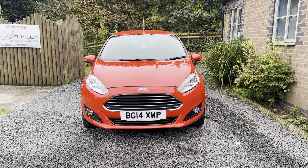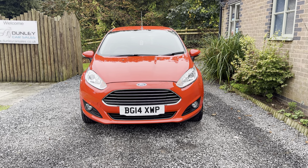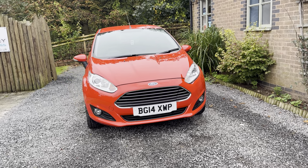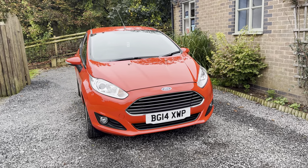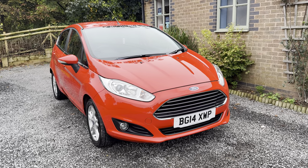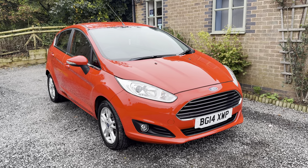Welcome to Dunley Car Sales. I'm Julian Haywood and this is our 2014 Ford Fiesta 1.25 ZTEC 5-door, finished in race red with contrasting cloth ZTEC upholstery. This car is in exceptionally clean condition.